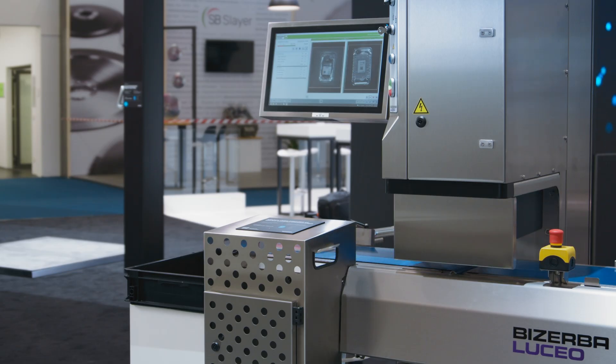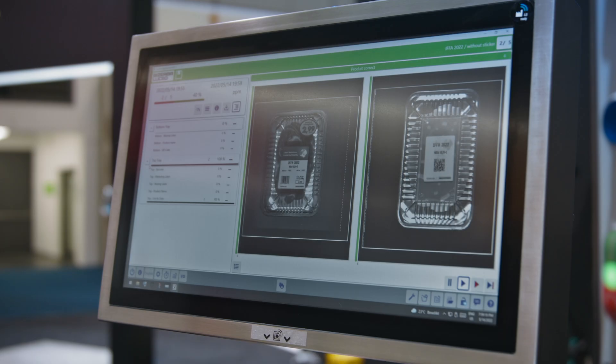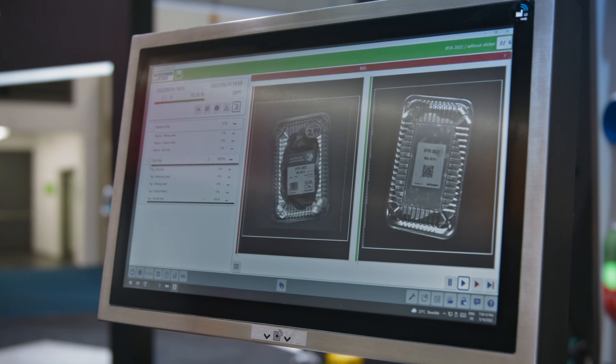You can ensure package and label conformity of numerous packaging types. Setting up new products has never been easier and faster than now. The Label Secure is available as an inline 100% device as well as a sample test device.